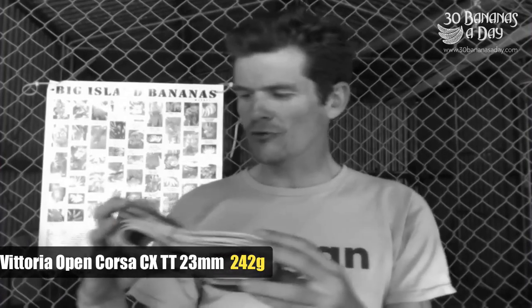So we've got the scales here. We're going to weigh some popular tyres. I've got a Corsa CX — Open Corsa CX TT. This is a 1998 spec. I've got this in Thailand, near the Cambodian border. Very supple, very smooth tyres. The 23: 242 grams. Pro Race 3 Michelin, 23: 190 grams. Not much puncture protection. Feels pretty fast, you feel the road.